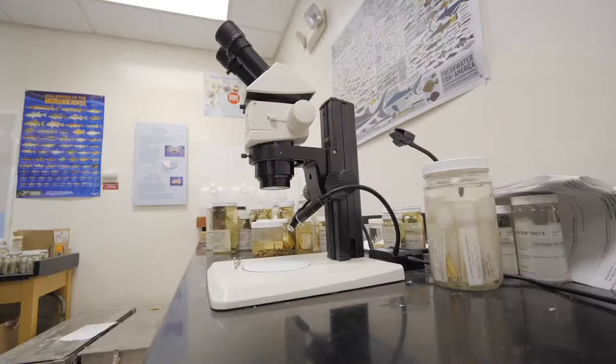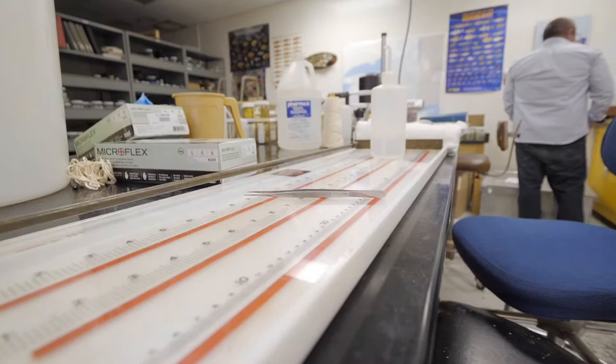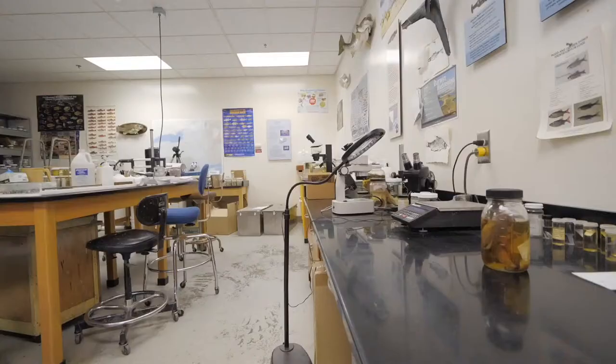A large part of their value lies in the information associated with the specimens, because it gives us a snapshot of what fish species were present where and at what period of time. A prime example would be the material in this collection from the DEC's watershed surveys in the 1920s and 30s, where they pretty exhaustively sampled the fish communities in nearly every water body in the state. Because collections have continued regularly since, we can use all that information to better understand changes in fish species populations, community structure, and distributions over that period of time.